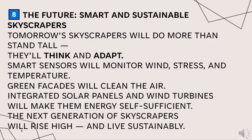Tomorrow's skyscrapers will do more than stand tall — they will think and adapt. Smart sensors will monitor wind, stress, and temperature. Green facades will clean the air, while integrated solar panels and wind turbines will make them energy self-sufficient. The next generation of skyscrapers will rise higher and live sustainably.